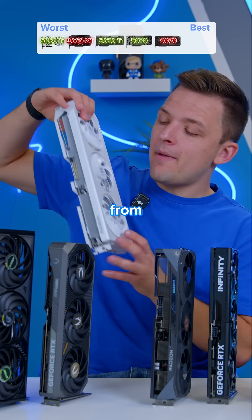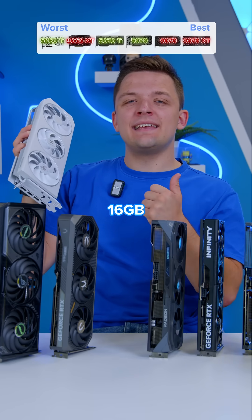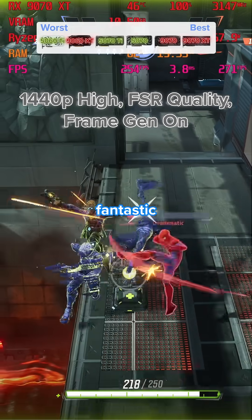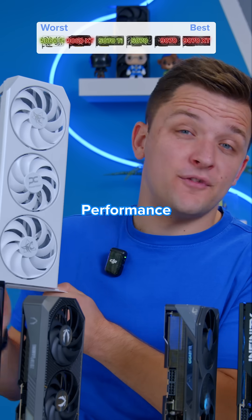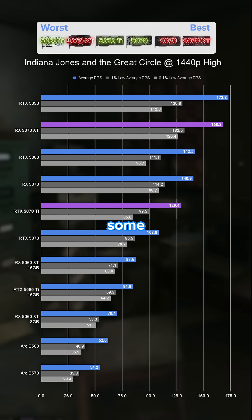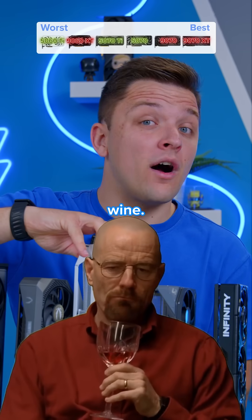In position number one — the GPU from AMD that just keeps getting better — the RX 9070 XT. It's got 16 gigs of VRAM, awesome rasterization performance, and ray tracing that's getting better by the day. Pricing is the only thing I can really criticize; performance is top tier and actually beats out the RTX 5070 Ti in some instances, especially after recent driver optimizations. They really do age like fine wine.